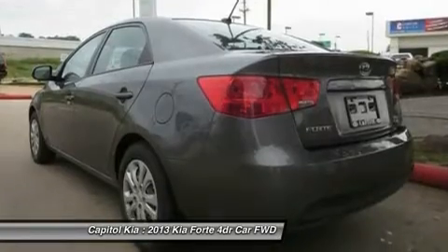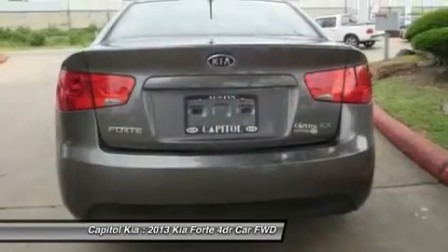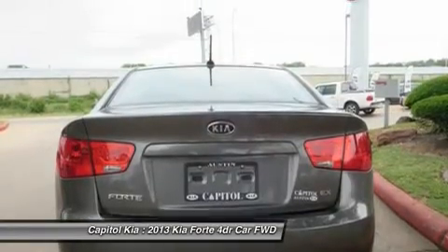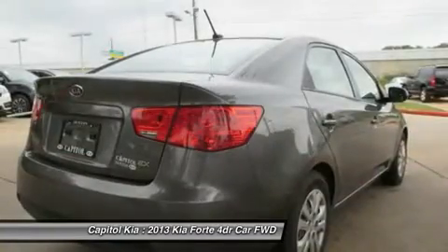Features include PIO, black seat trim, and titanium silver metallic standard paint. Note: for third-party subscriptions or services, please contact the dealer for more information.